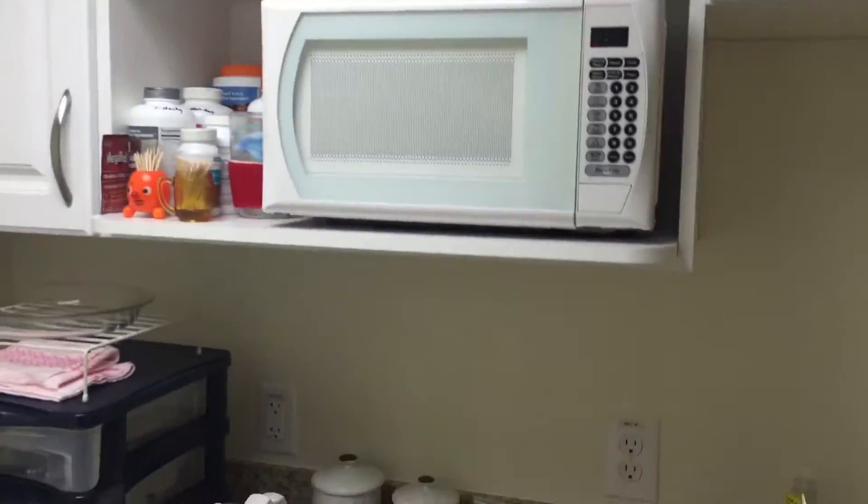Welcome home, Mom! Got a nice little kitchenette here. Compact refrigerator and freezer.